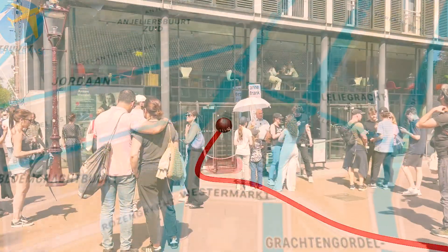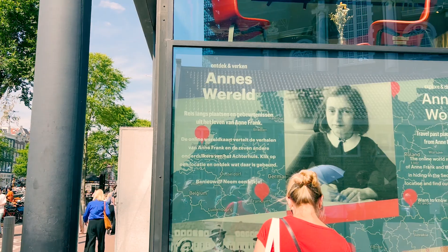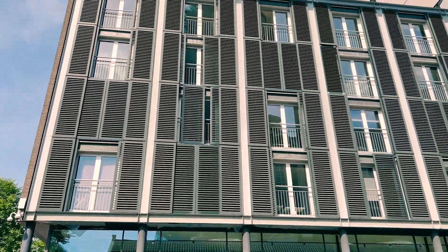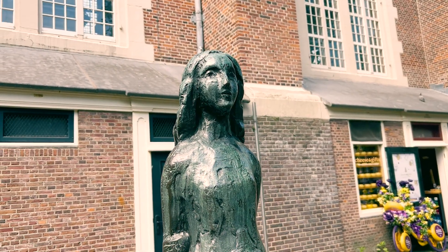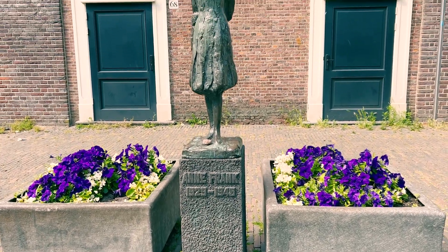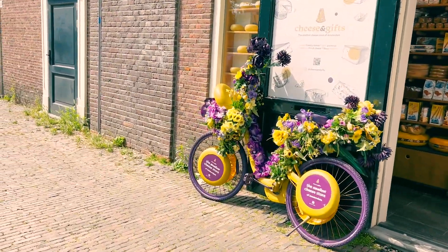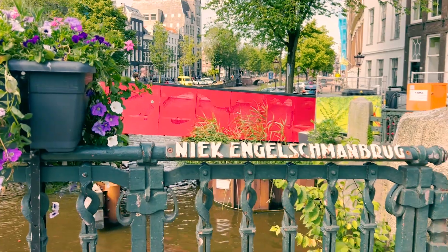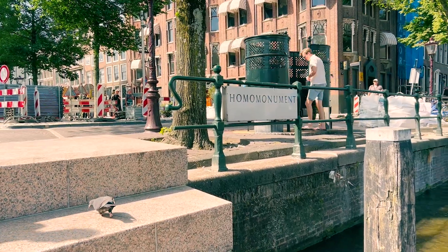Next stop, Anne Frank's house — where Anne Frank and her family hid for over two years during World War II. A bit ahead, you can find the Anne Frank statue, created by Dutch artist Marie-Andrea Essen in 1975. From there, I started walking and saw a pretty bridge, which is definitely an Instagrammable place. Next to it was the Homo Monument.